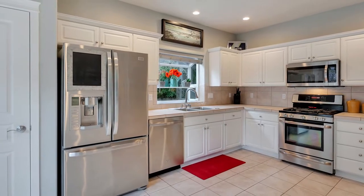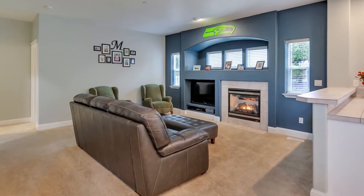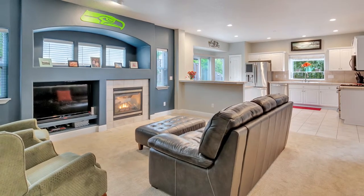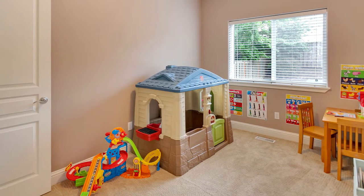The kitchen has direct access to the patio and opens to the family room with a cozy gas fireplace. You'll also find a main level bedroom and a full bath.